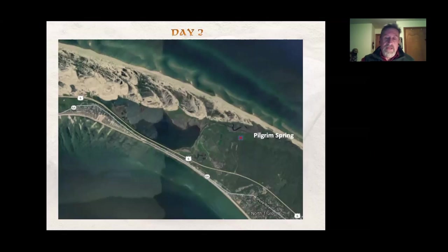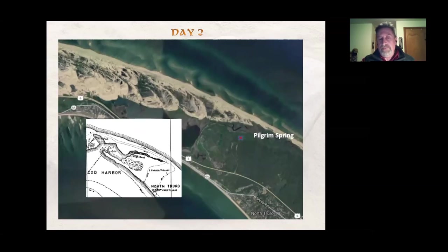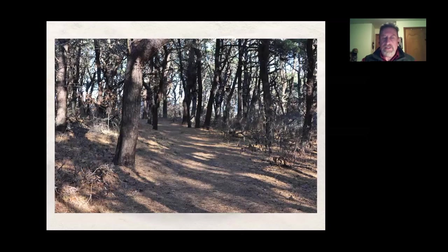The next day they woke and decided to continue following the tracks. That took them down the Cape, and here's the direction they went. They came to an area called Pilgrim Spring — you can get here very easily, there's a parking lot not far from it and just a short walk through the woods.